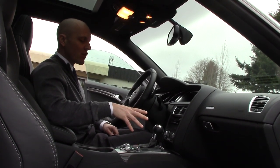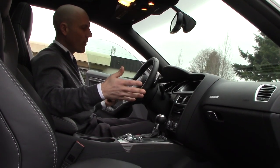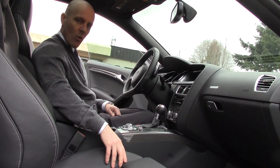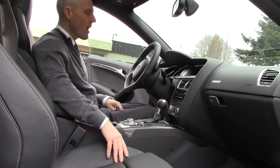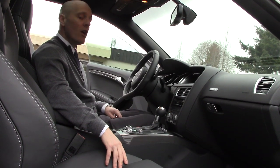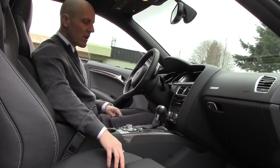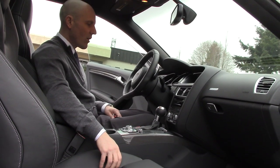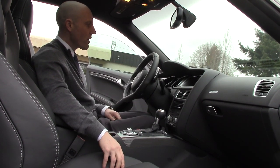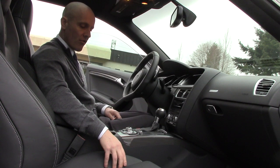One feature you truly want in this car is the top-of-the-line stereo. For a lot of people, this is kind of their executive decompression chamber. After a long day at work, you just want to chill out and crank up what you like — whether it's heavy metal or jazz, you want it to sound nice. For $850 to get the premium stereo system seems like money pretty well spent. You can't buy much in the modern world for $850 electronic, so that's a feature you definitely want to check the box on.